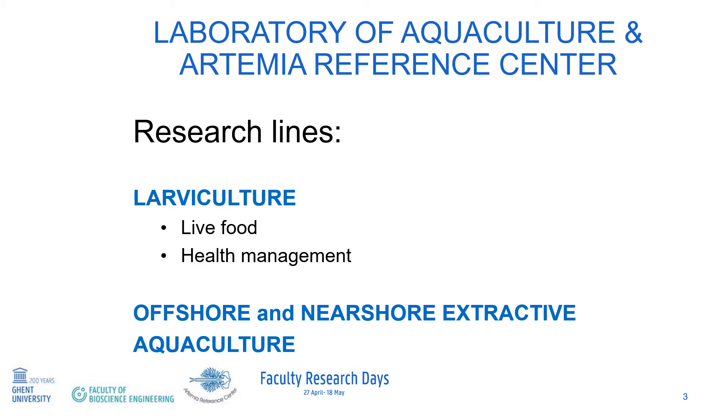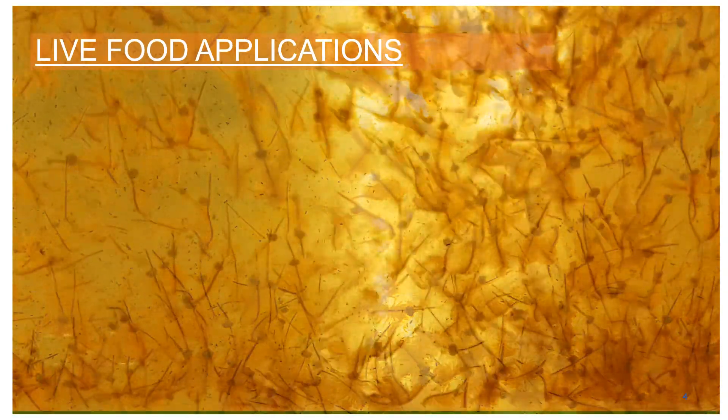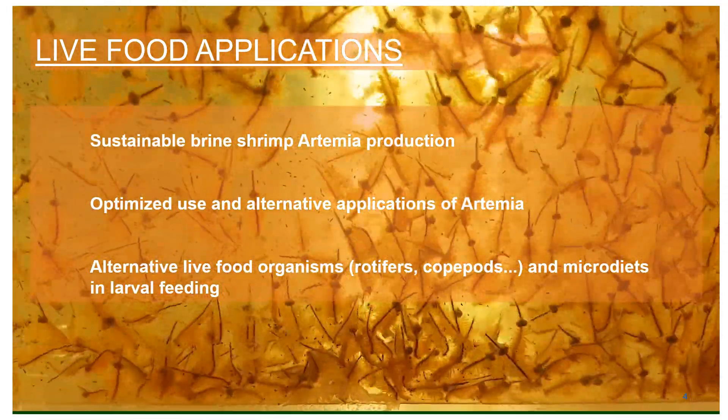In relation to larvae culture, research lines on live food are maintained, as well as a research line on health management in larvae culture. Let's look first at live food. Being the ARC, a lot of research on live food relates to artemia.